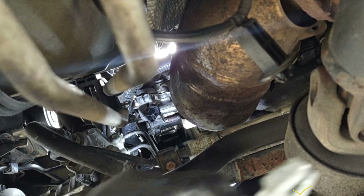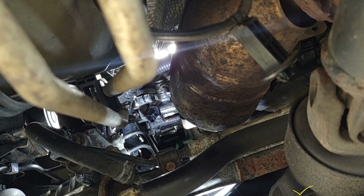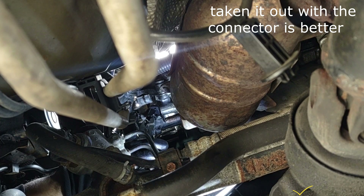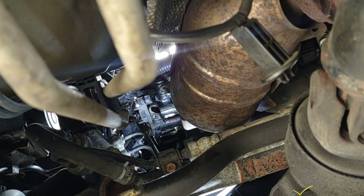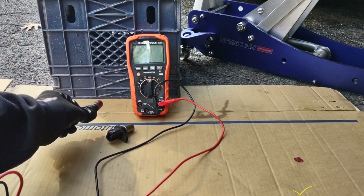I'm going to be using small pliers to see if I can get it out now that I've pulled the connector. Here I have the sensor that came out.